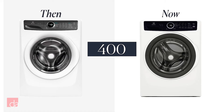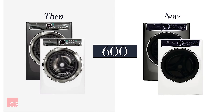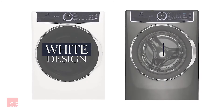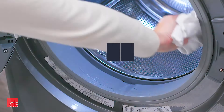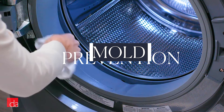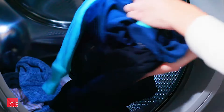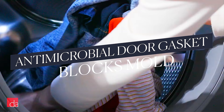We thought Electrolux's last washers and dryers were the nicest-looking ones on the market, but the newest ones are even sleeker. They're available in white, and the more fully-featured models are also available in a titanium gray finish. Smart design isn't just on the surface — mold growth around the front gasket of front loaders has always been a concern, and Electrolux was one of the first brands to include an antimicrobial door seal that naturally blocks bacterial growth.